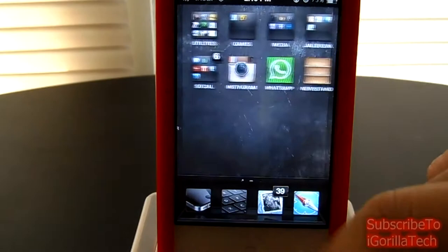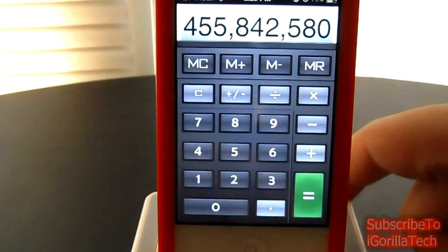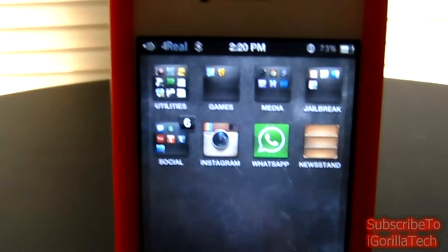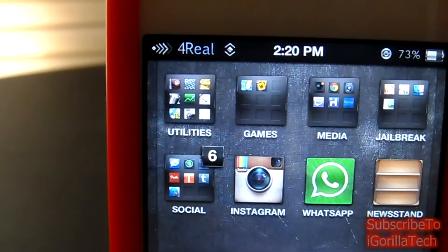Let's head over to Calculator and see what's going on there. Calculator has a professional-like style to it. Very clean. I like it. As you guys can see at the top, you have the Zeppelin logo for the For Real theme.